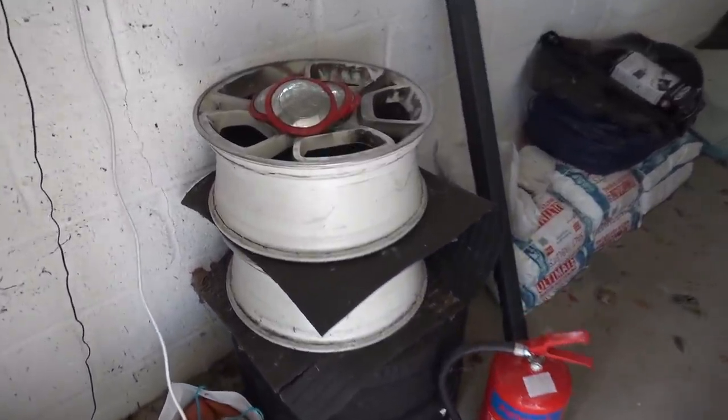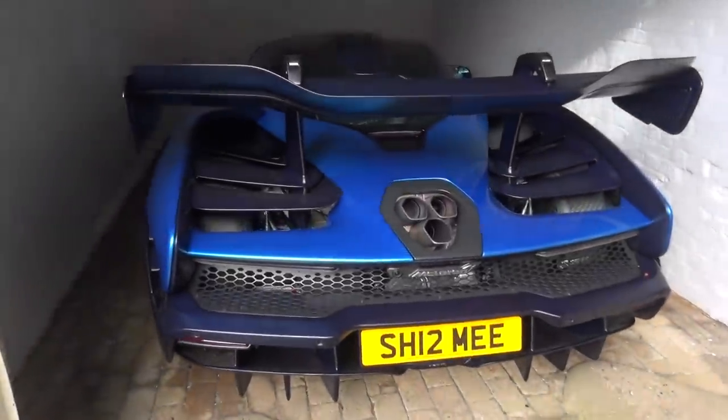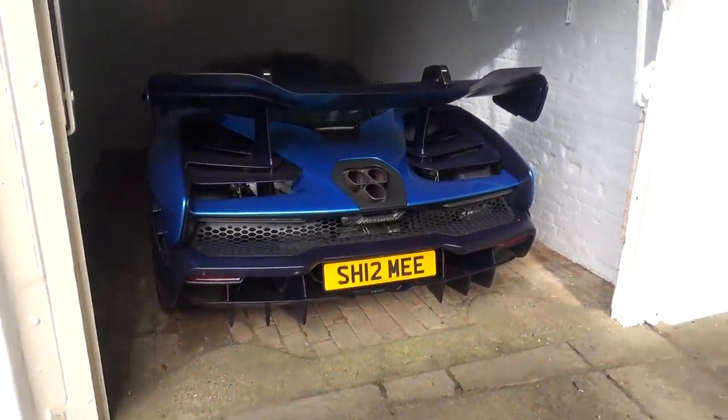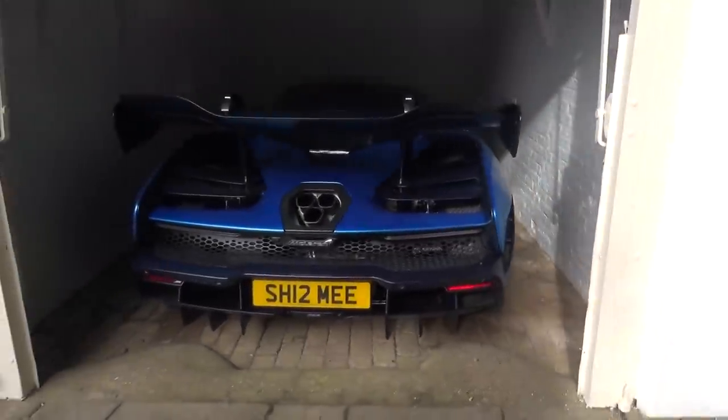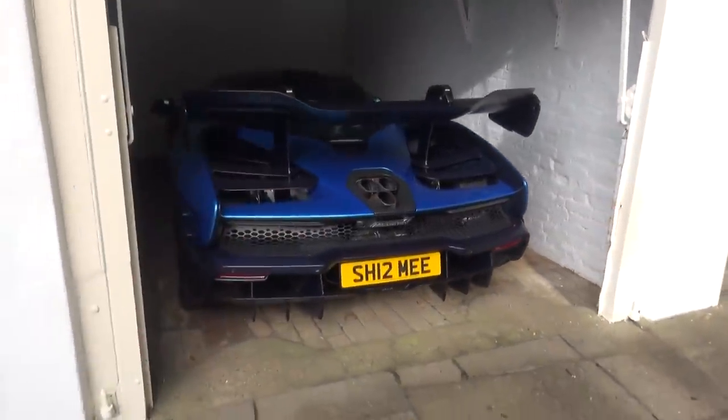We need to go around to the Senna garage to get that out. Squeezed in over here, we have the Senna — and believe me, with the garage entrance this is kind of tight to say the least. But with the mirrors folded we can manage. Let me hop inside, start this up, and we'll pull it out.